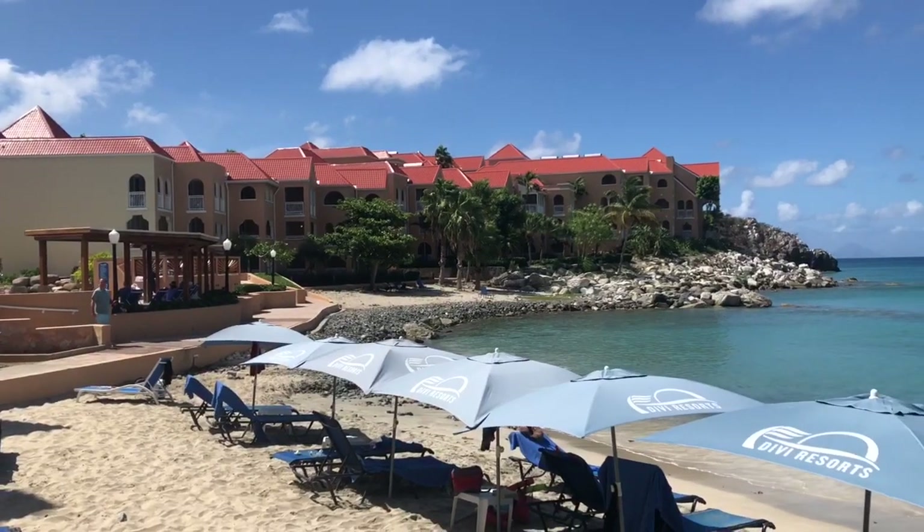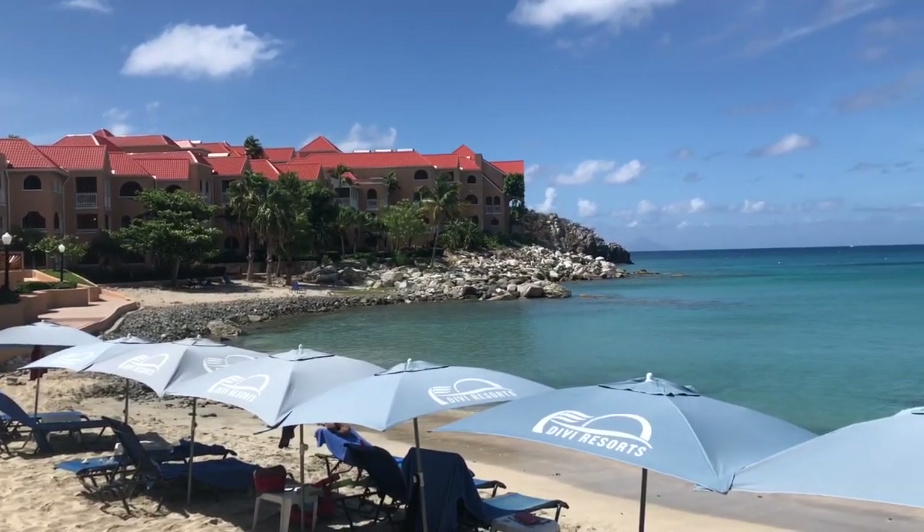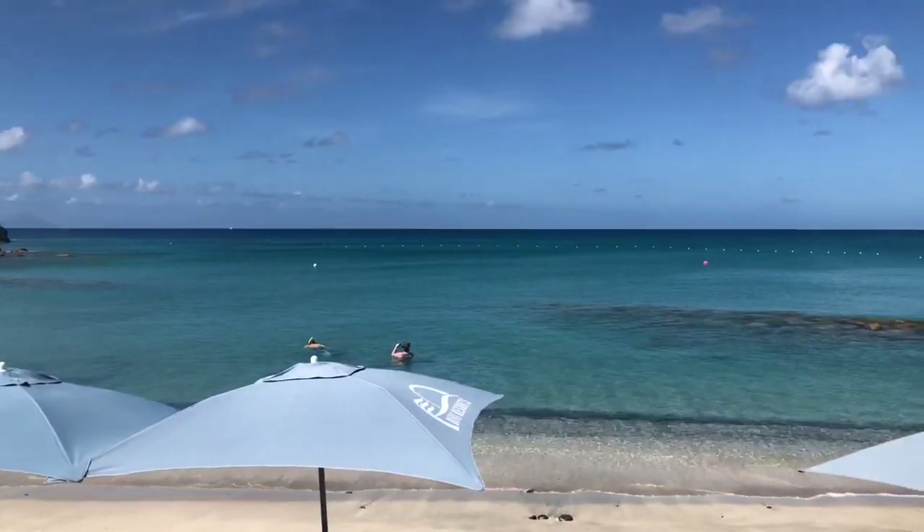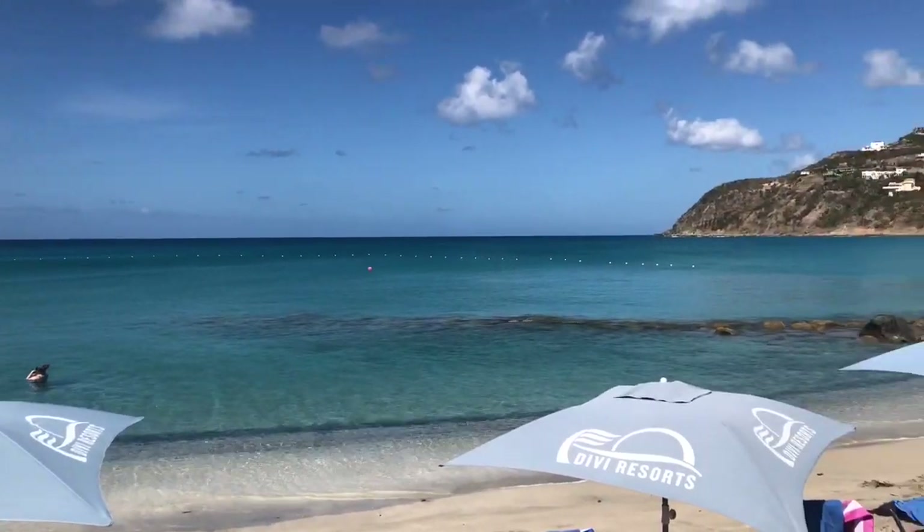We drove to Fort Amsterdam, which is actually hidden inside a resort called Baby Little Bay. We stopped by and took a look at their beach, which is really blue — like sky blue. It's really amazing looking.